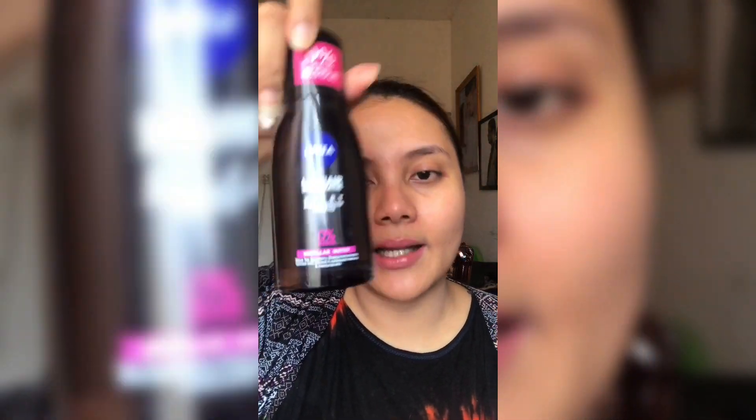Lihat disini — masih ada residu foundation ya. Berarti memang cleansing oil ini hanya membantu mengangkat makeup yang berat, tapi untuk residu yang masih ada di dalam pori-pori wajah dan di epidermis, tetap harus dibersihkan pakai micellar water. Padahal ini sudah pakai sabun wajah loh, tapi tetap harus double cleansing dengan micellar water. Inilah kenapa kalau pakai makeup harus double cleansing. Bagian mata agak lebih bersih pakai ini.